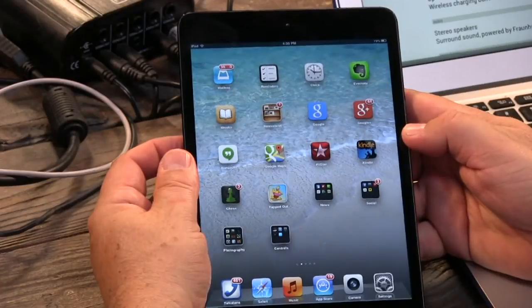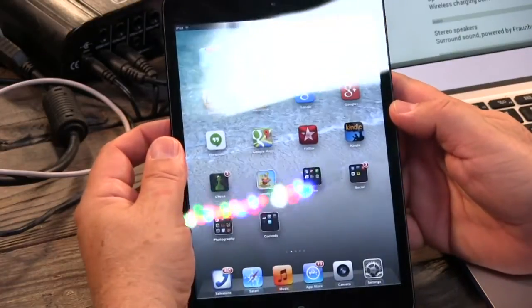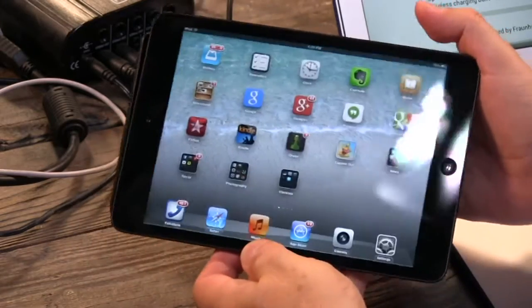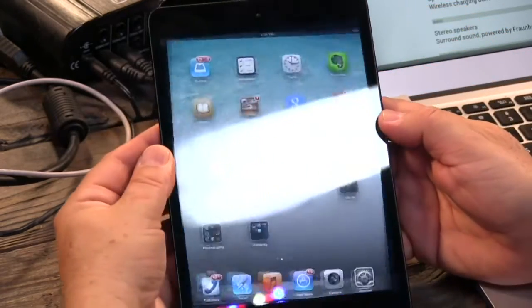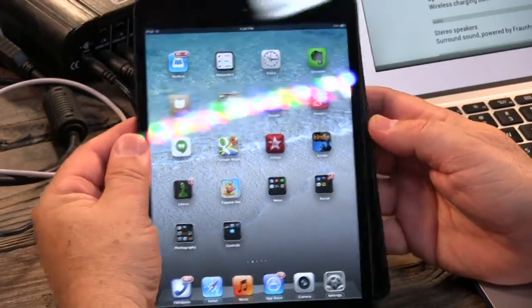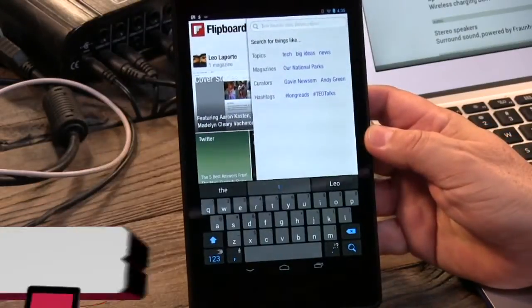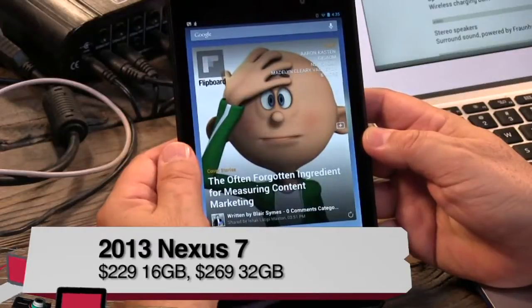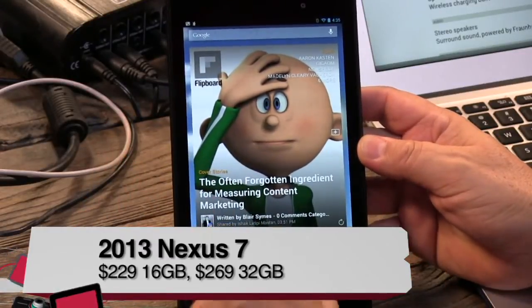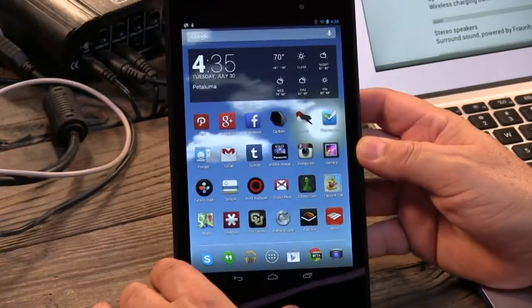The best-selling tablet right now by a large margin is this — and even better than the 10-inch. This is the iPad Mini, the 7.9-inch tablet from Apple. Selling like hotcakes. But there is a new tablet in town that I think is going to start taking some of those sales away. And this is it. Google announced it last week — this is the Nexus 7 tablet from Google.